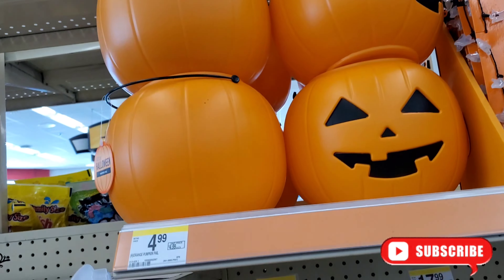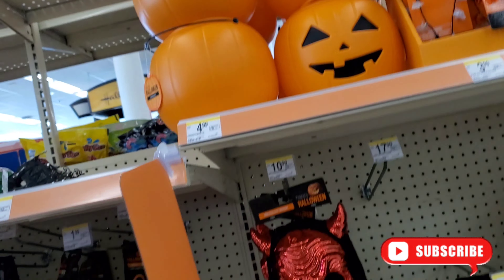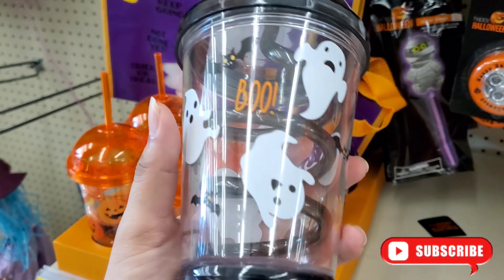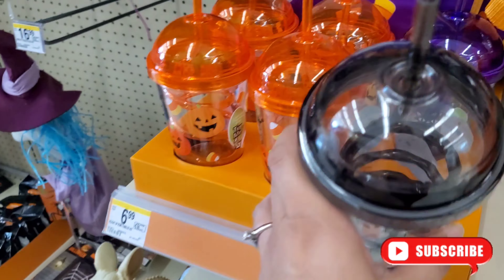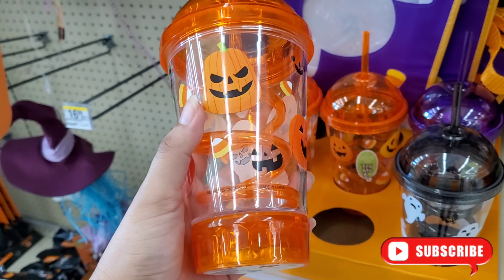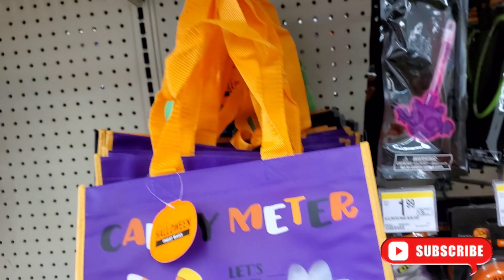They have these buckets here, a couple of these for $4.99. I need to double check how much they cost at Walmart — I did see them but they were way up top. Super cute water bottles here for $6.99, and these ones are so cute too for $6.99. Little baggies, candy meter here for $2.99.